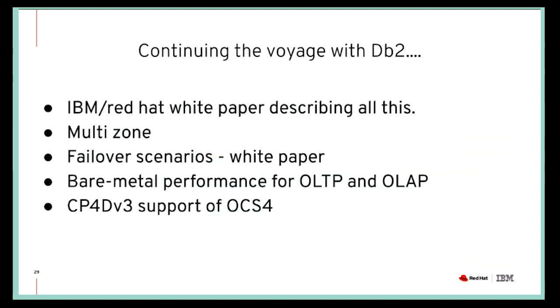This is just the beginning of a journey between OpenShift Container Storage platform and DB2. All this data is already in a published white paper. The next white papers will concentrate on all sorts of failover scenarios, which from the DB2 customer's perspective is super important. We're also going to do some bare-metal performance testing and use not only Data Warehouse but OLTP and OLAP workloads. Additionally, IBM Cloud Pak for Data version 3 will have support for OpenShift Container Storage 4.